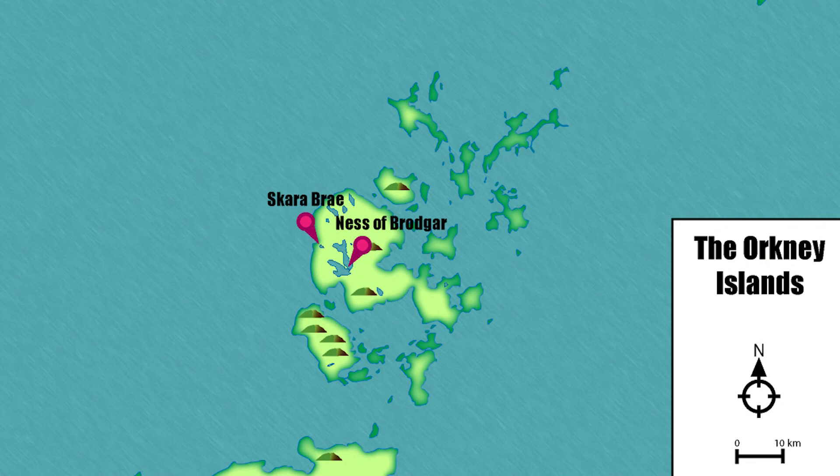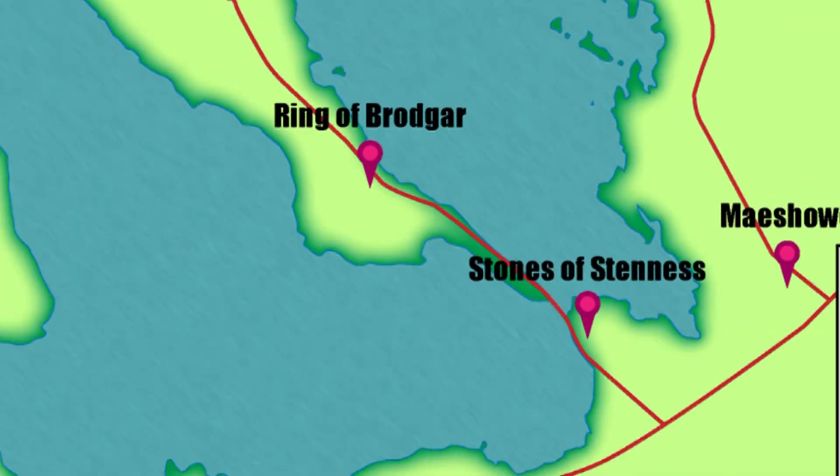In 1999, UNESCO designated the Heart of Neolithic Orkney as a World Heritage Site, and it's focused largely around four monuments at two locations. In the Ness of Brodgar you've got the Ring of Brodgar, you've got the Stones of Stennis, and Maeshowe, and then about eight kilometres away on the coast you've also got the village of Skara Brae.